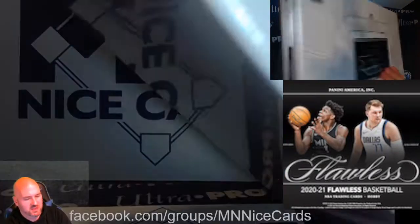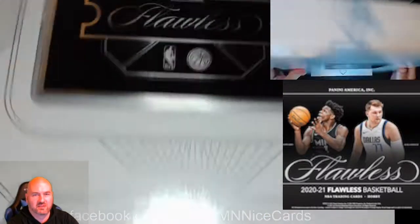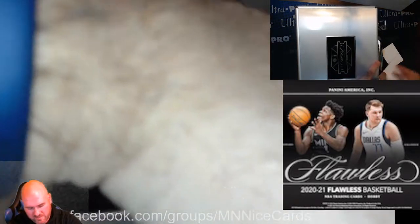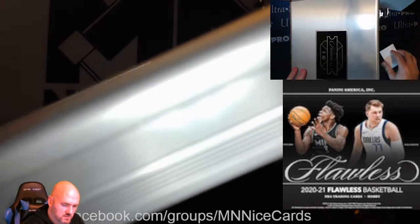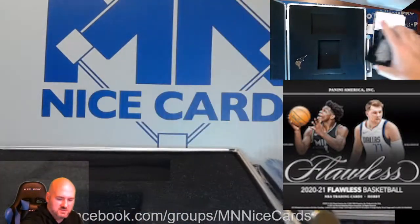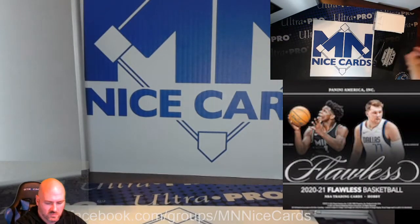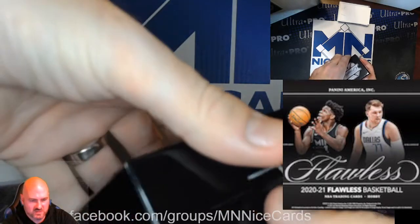2021 Flawless Basketball. We're looking for rookies like Anthony Edwards, LaMelo Ball, and some other big chase cards in here. I'm going to put some filler cards over the top of the encased cards so we don't see those first. We'll leave the encased cards for last and check out what's in the actual box.